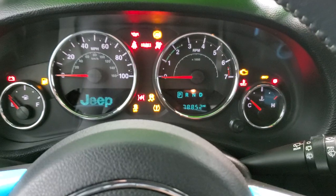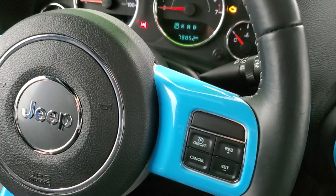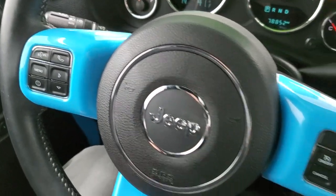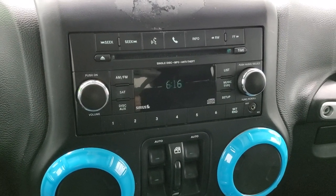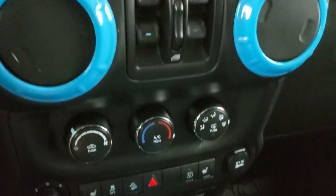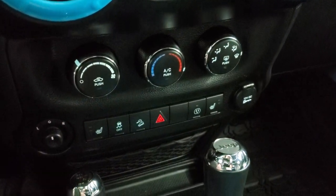As we hop inside, you can see that this one has 78,852 miles. You do get the leather-wrapped steering wheel. Cruise controls are on the right. Bluetooth and information center controls are on the left. This one comes with the AM/FM/CD player, Sirius satellite radio capabilities, and you do get an AUX jack. You get your window controls, heated seat controls, stability control, downhill assist control, as well as your climate controls and mirror control.